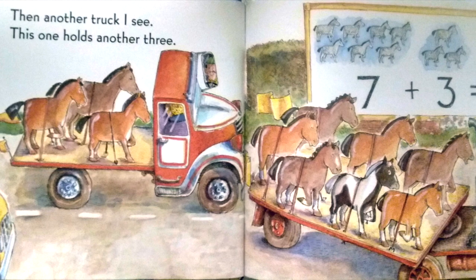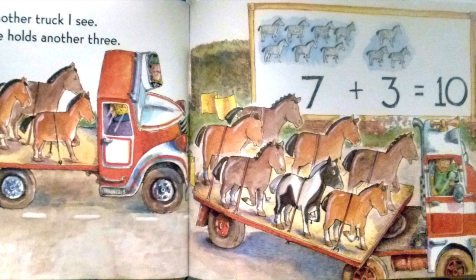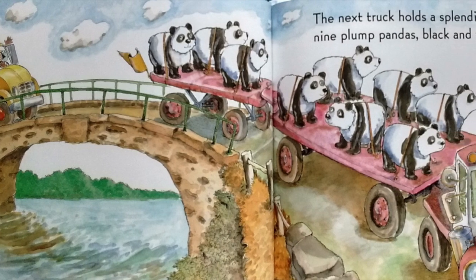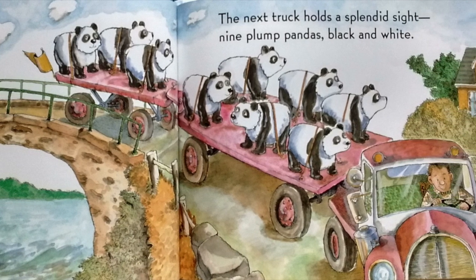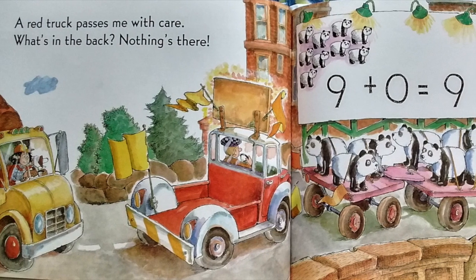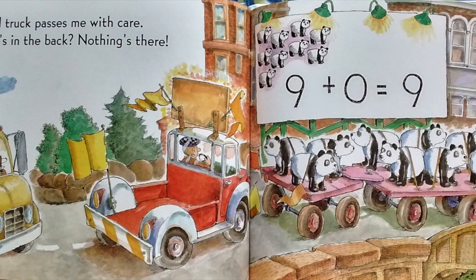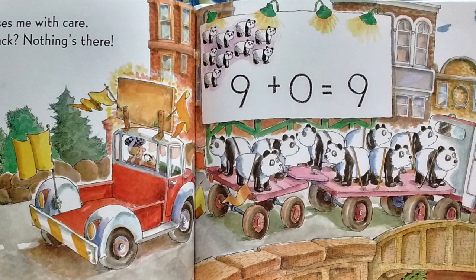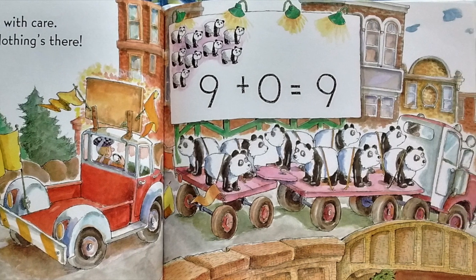Seven plus three equals ten. The next truck holds a splendid sight. Nine plump pandas, black and white. A red truck passes me with care. What's in the back? Nothing is there. Nine plus zero is nine.